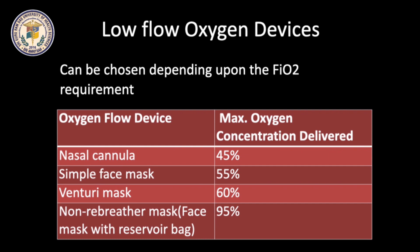In these cases, oxygen is usually given by low flow oxygen devices, which we can use as per the patient's requirement. We can deliver oxygen up to 45% with nasal cannula, 55% with simple face mask, 60% with venturi mask, and up to 95% with non-rebreather face mask.